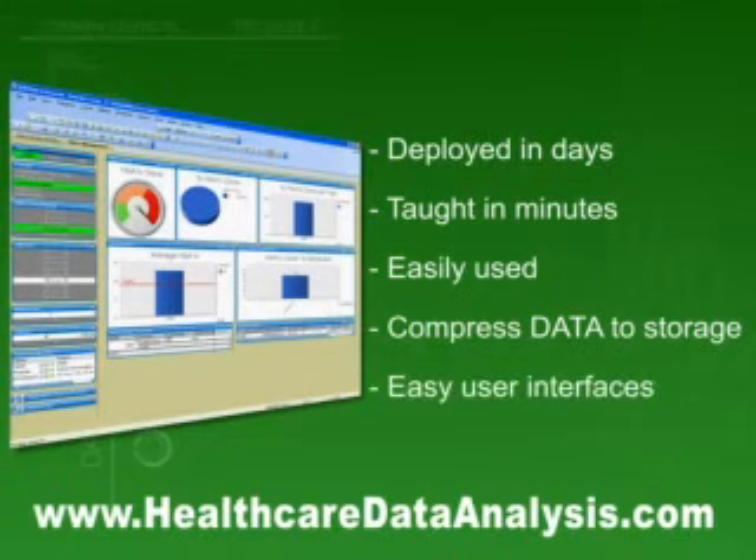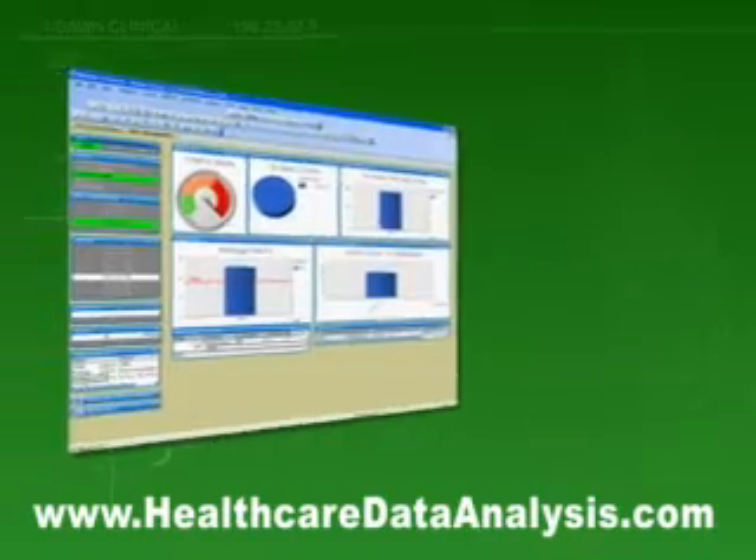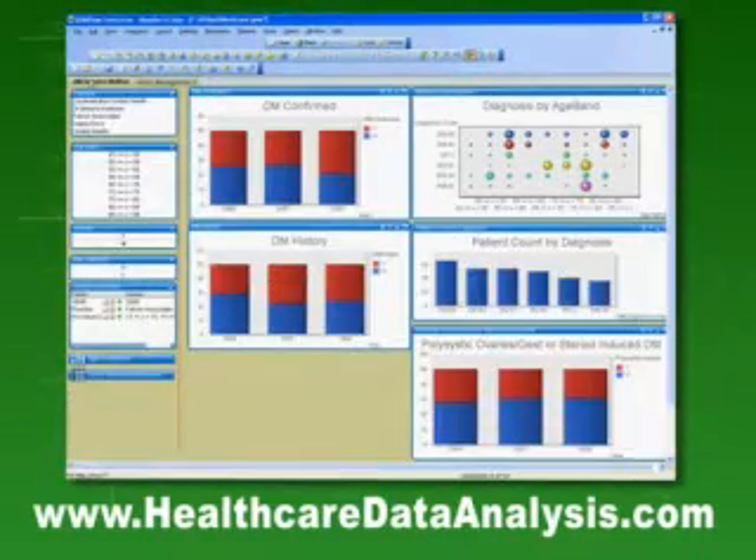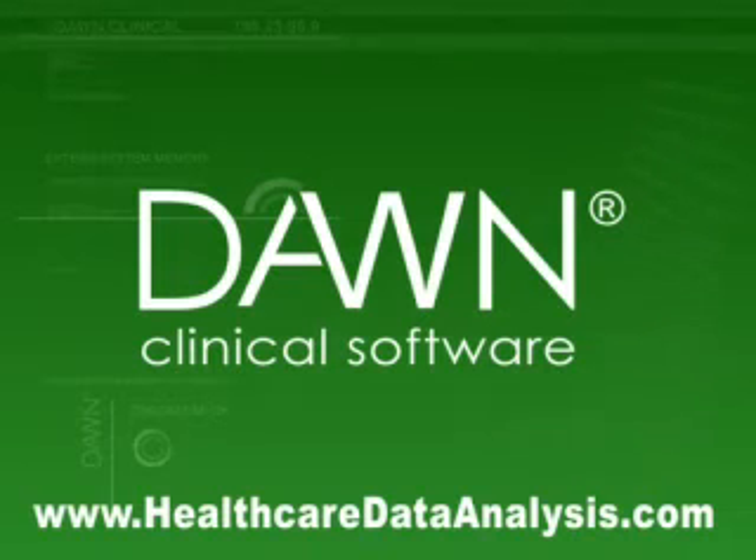Easily understood, because it uses standard interfaces, including ODBC and web services that connect with most databases and XML. This product has 8,000 established customers worldwide. Break the mold. Make what seems impossible, possible.